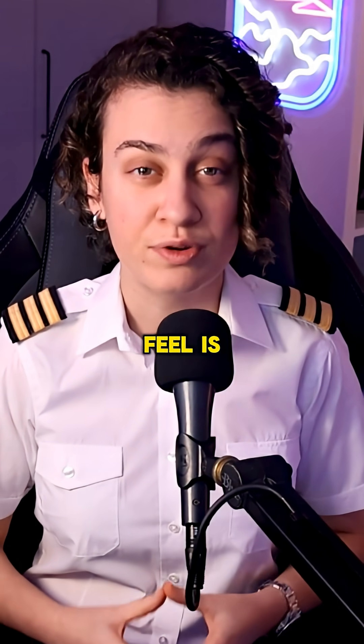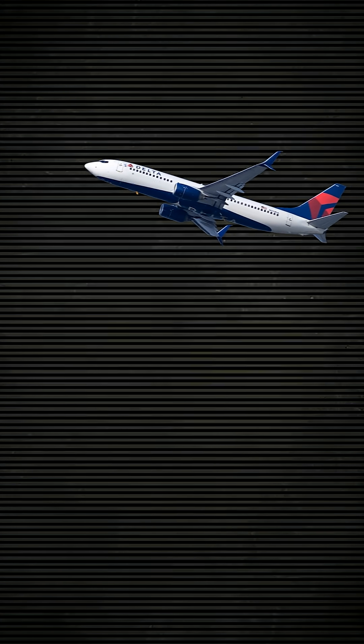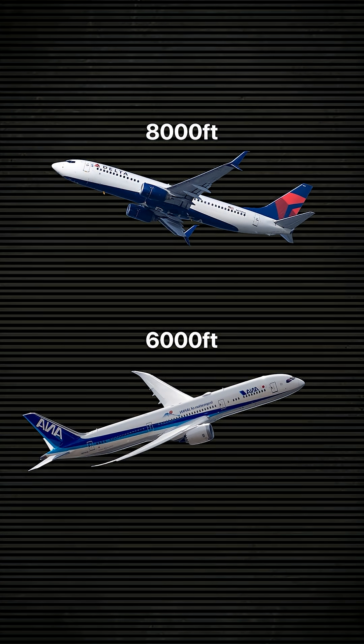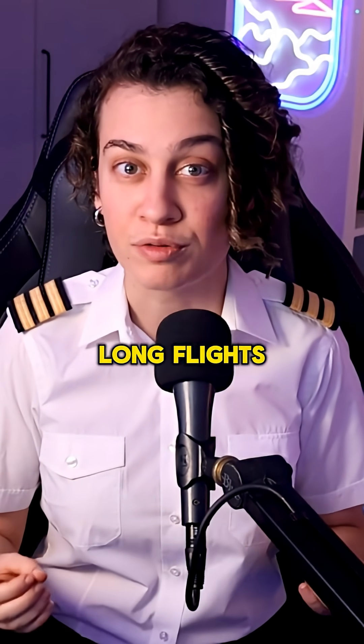One difference passengers often feel is the cabin altitude. The 737 typically runs around 8,000 feet, while the 787 operates closer to 6,000 feet. That means less fatigue and better comfort on long flights.